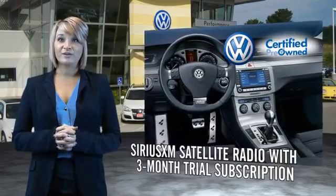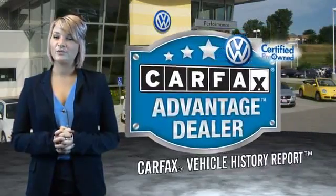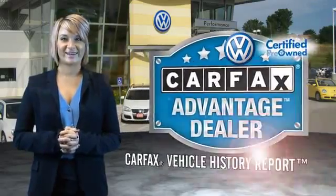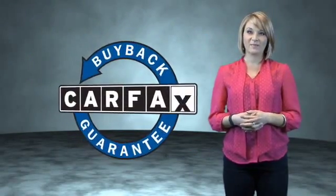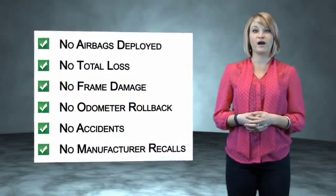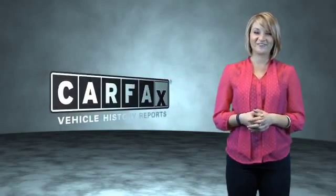Every World Auto vehicle comes with a detailed Carfax report so you can have peace of mind no matter which car you choose. That's the power of German engineering. This is a Carfax One Owner Vehicle which qualifies for the Carfax Buy Back Guarantee. Be sure to find a complimentary copy of the Carfax Vehicle History Report online or contact the dealership. Just say, show me the Carfax.